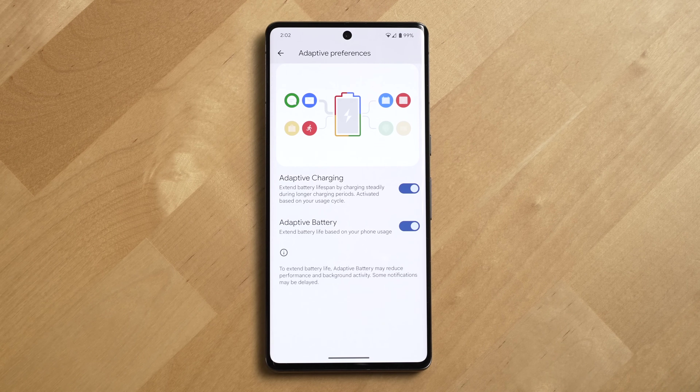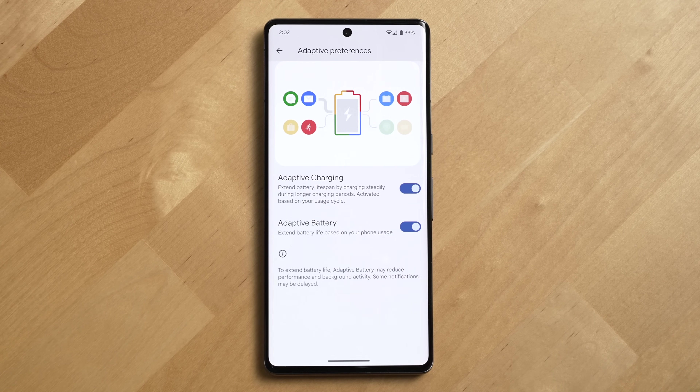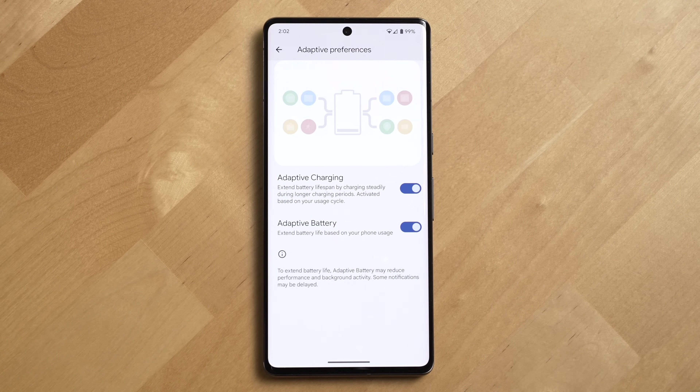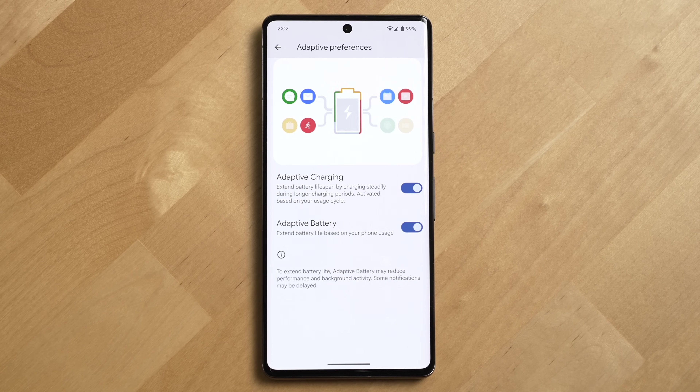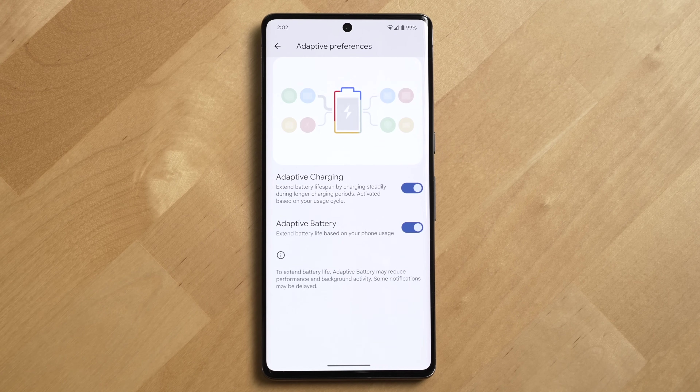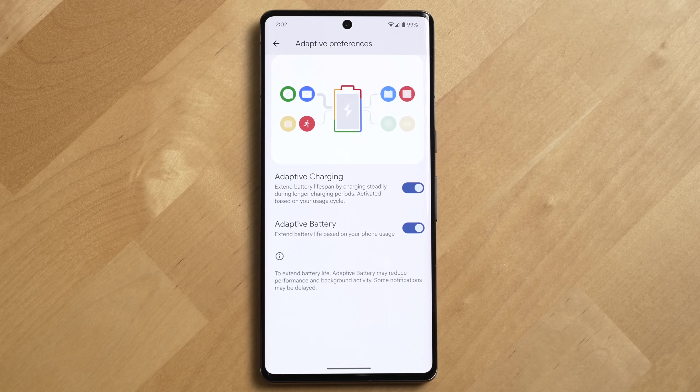Adaptive charging extends the battery life of your device by charging it steadily during longer charging periods versus fast charging it. Adaptive charging is based on your activity and usage cycle, so the Pixel, for example, can guess that it can charge the phone slowly overnight when you normally don't pick your phone up at 4 a.m.